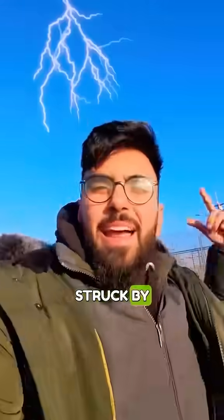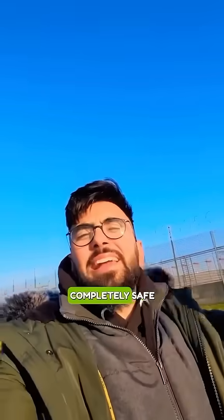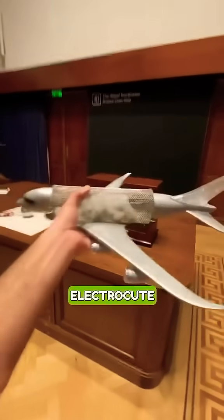If I told you every single day planes are getting struck by lightning, and you're sat on the inside completely safe and you have no idea why — why does that work? I didn't understand this, so I've come to the Royal Institution to try and figure it out. This machine actually makes lightning; we're about to electrocute this plane and see what happens.